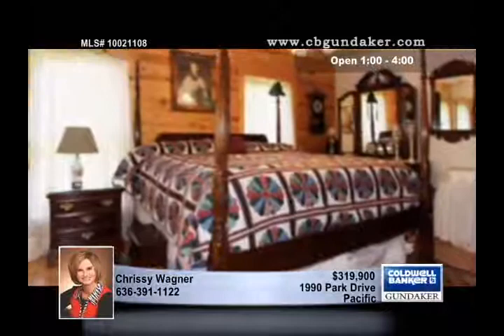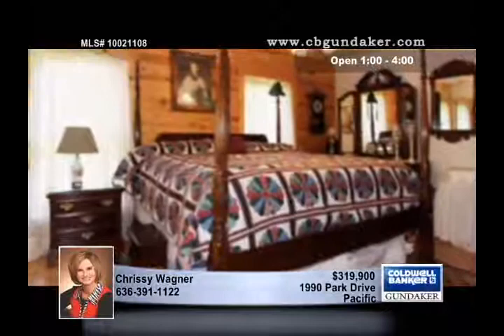The main floor master has a roomy closet, picturesque views, and sleek wood flooring, and the master bath has a full shower with seating and ceramic tile.